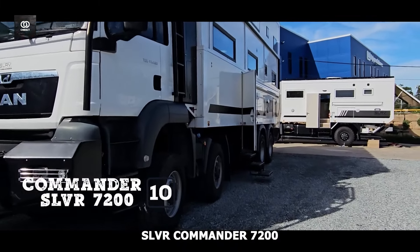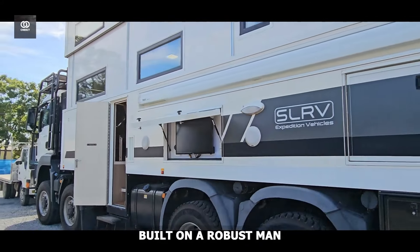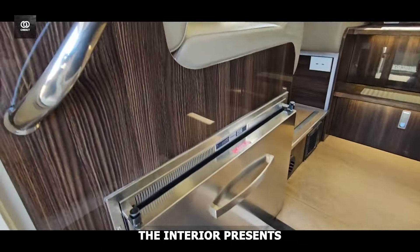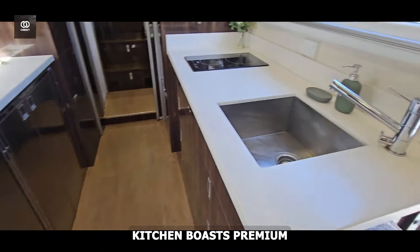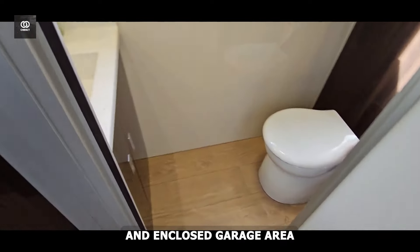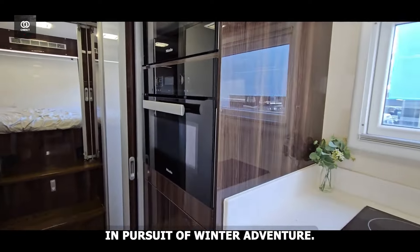Number 1: SLRV Commander 4X4. The SLRV Commander 4X4 brings its own brand of winter excellence. This $960,000 expedition vehicle, built on a robust MAN chassis, combines exceptional four-wheel drive capability with residential comfort. The advanced snow-ready tyre system and specialised winter preparation ensure confident navigation through challenging conditions. The interior features an electric king bed and lounge area seating six adventurers. The galley kitchen boasts premium Miele appliances for gourmet cooking in remote winter locations. A rear en-suite bathroom, enclosed gear garage, washer-dryer combination, induction cooktop, and satellite television system ensure no comfort is sacrificed in pursuit of winter adventure.